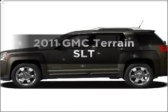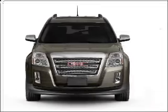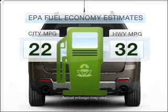Get noticed in this 2011 GMC Terrain. If you're looking for an automobile with great attributes, look no further. Save your money. Make less trips to the gas station to fill your gas tank when driving this fuel-efficient vehicle.